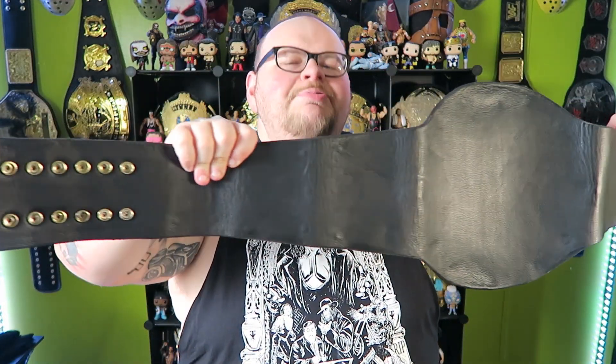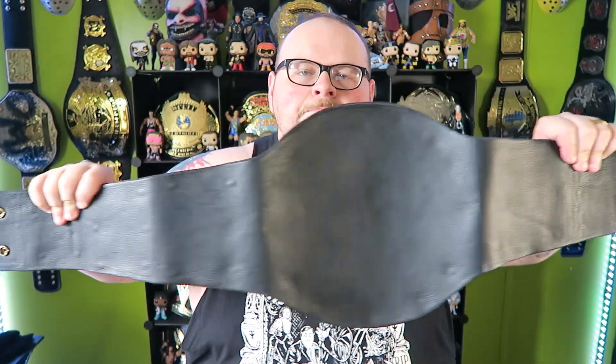The back of the belt is covered in plain black backing. The Big Eagle never had a belt tip, so quit putting belt tips on Big Eagle belts.